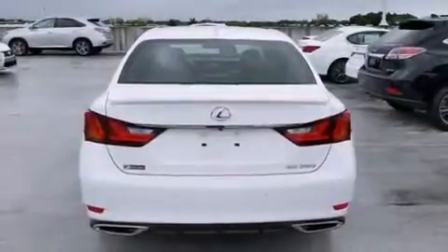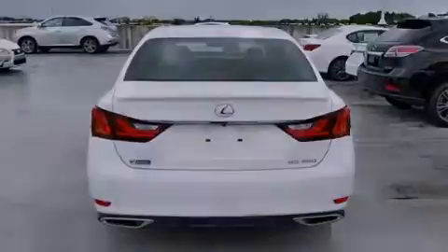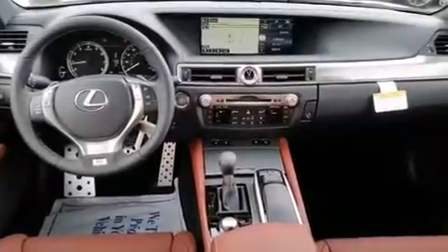A heated driver's seat, air conditioning with automatic climate control, cruise control, and a sunroof enables you to fill the cabin with fresh air at the push of a button.